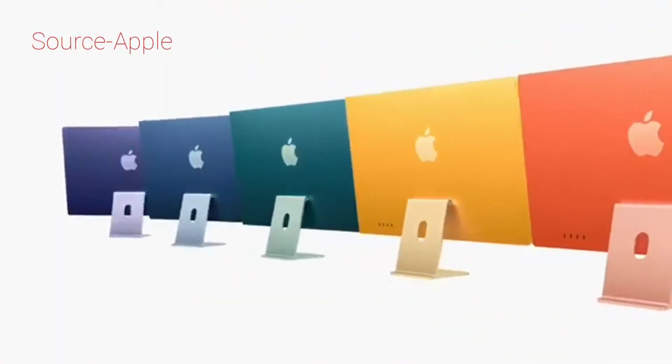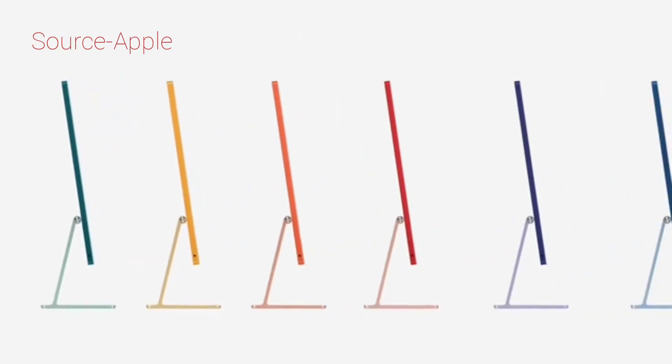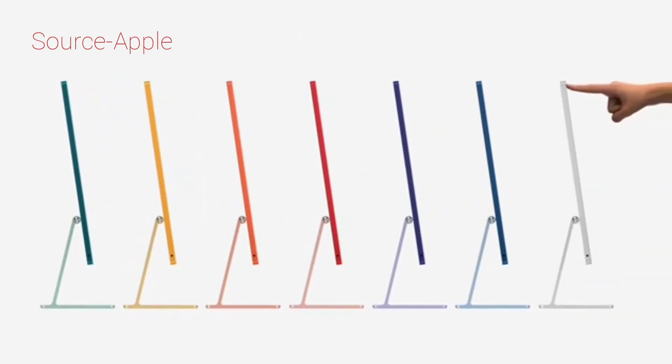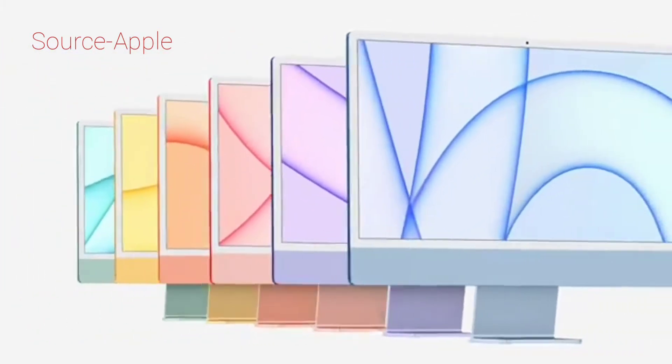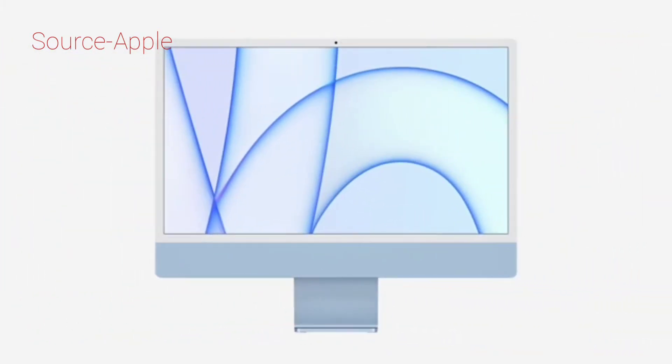With a spectrum of vibrant colors, so you can choose the one that fits your own personal style. We wanted it to feel light and optimistic, while instantly brightening up any space.